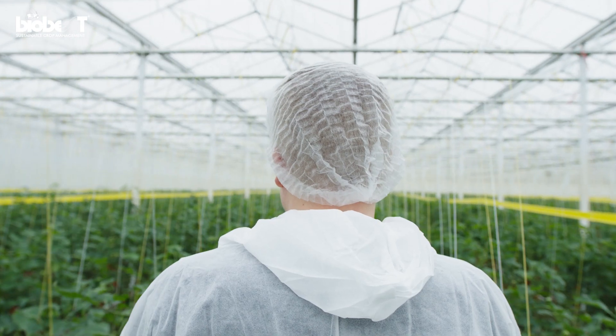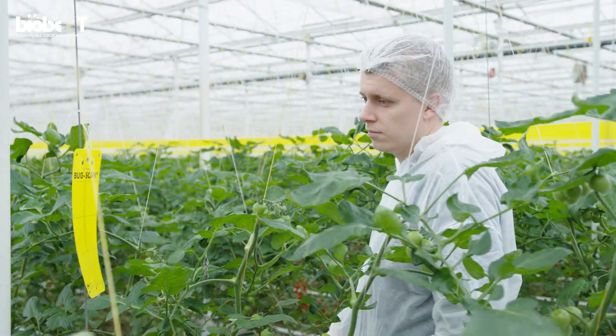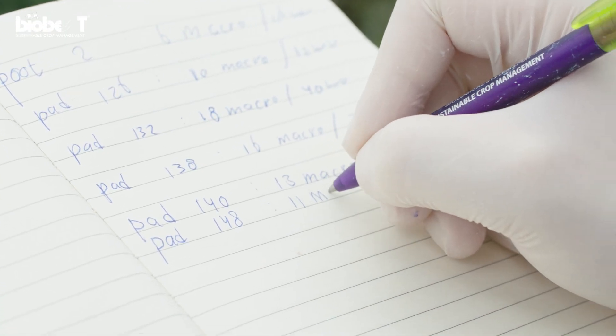Pest insects occur in every crop. To be able to act appropriately, you need to know their species, their population size and where they hang out. This requires placing sticky traps and manual counting, and that takes a lot of time and effort.